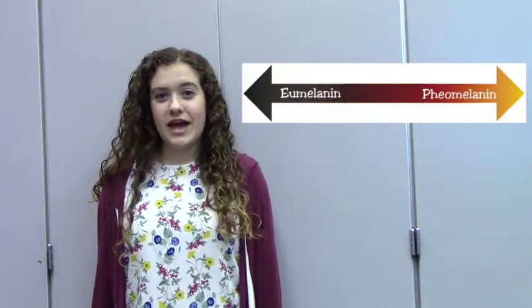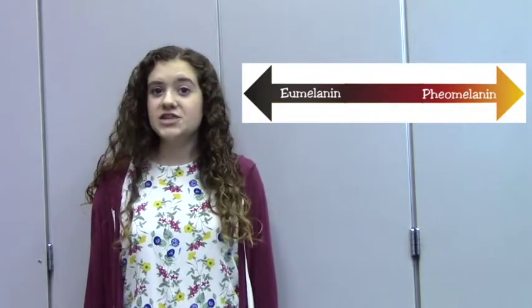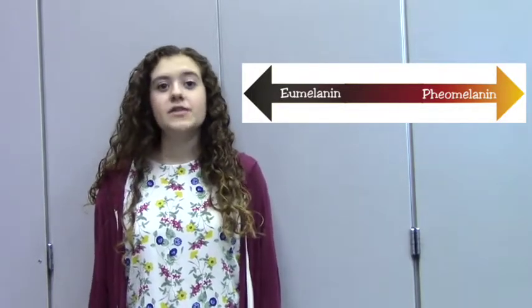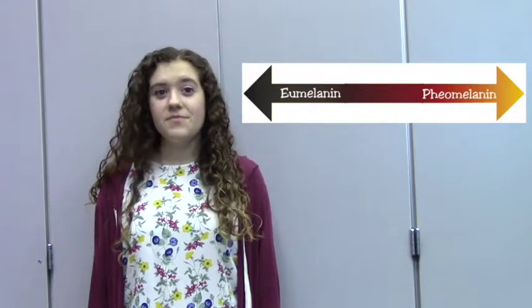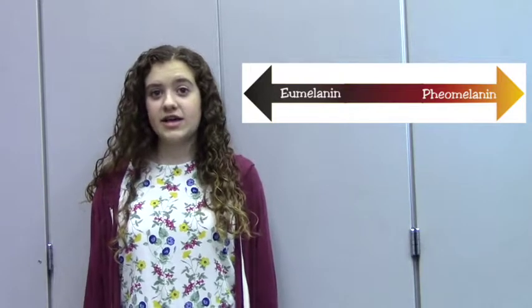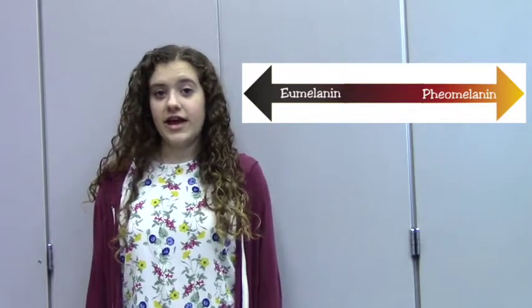There are two different types of melanin. People containing more eumelanin have darker hair color and skin that tans easier because it is naturally more protected from UV rays. People with more pheomelanin have lighter hair, like blonde or red, and have lighter skin, which lacks the protection from the sun. And it's all up to that MC1R gene what kind of melanin you get.